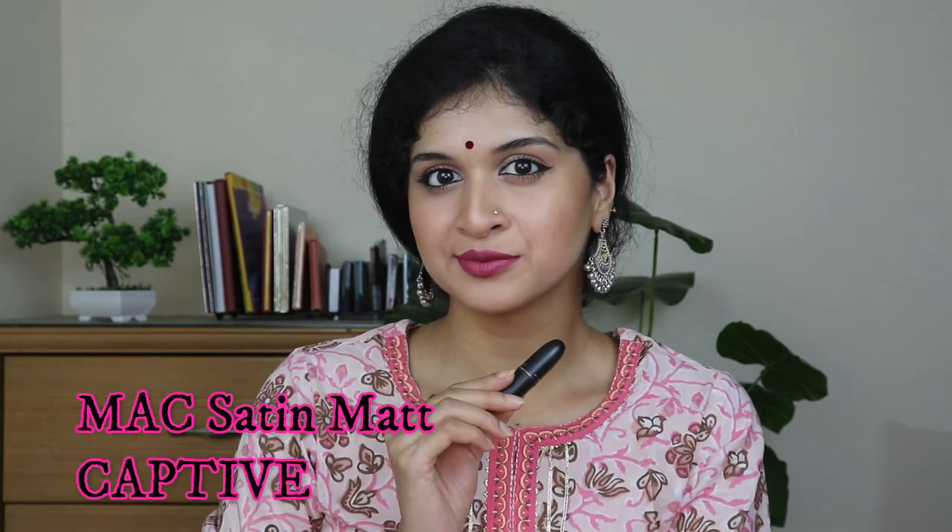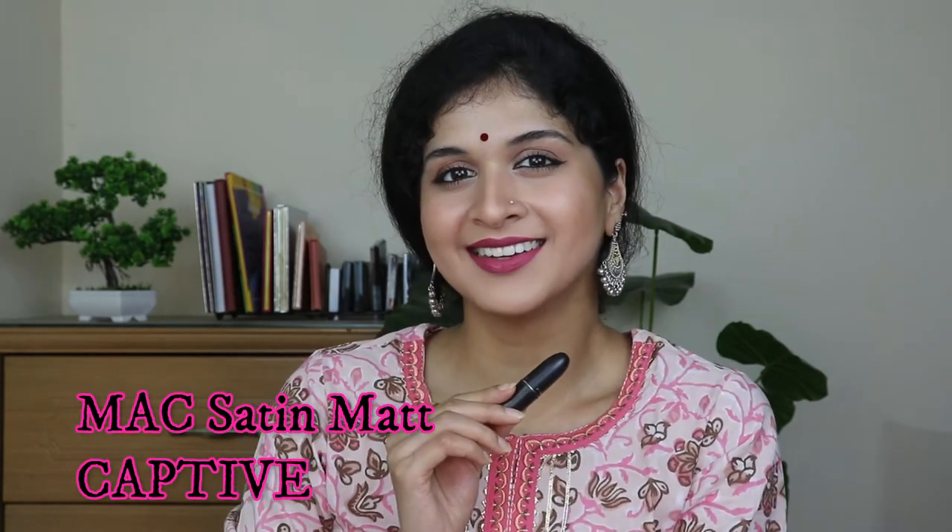Next I have the MAC Lipstick in the shade Captive. This is a very beautiful lipstick — I've used it on many of my brides. For people with very deep chocolate skin tones it acts as a beautiful nude, since it has subtle hints of pink and purple. For brides wearing blue or cool-tone saris, I often reach for this shade called Captive.